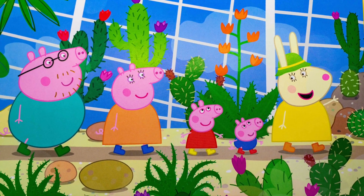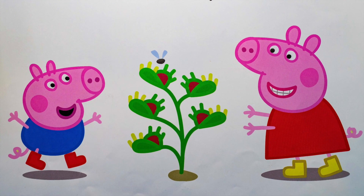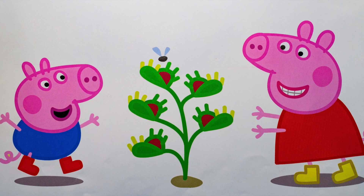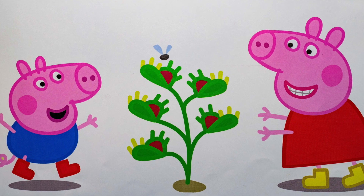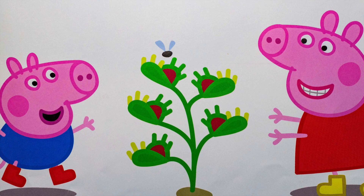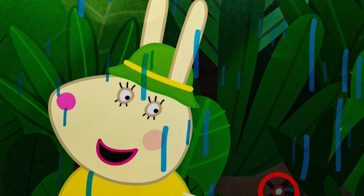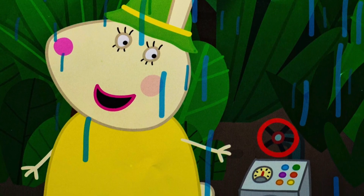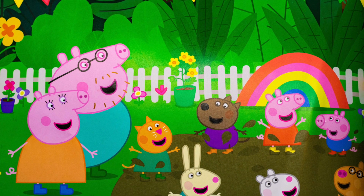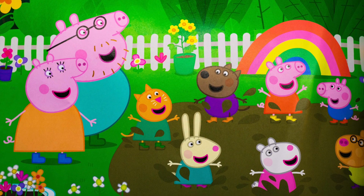Peppa and her family visit the room with cacti and palm trees. Peppa sees a new plant. What is that, she asks. That's a Venus flytrap, Miss Rabbit says. It eats flies. Peppa and George watch while the plant eats a fly. Wow, says Peppa. Chomp, says George. The next room is very wet. This is the rainforest garden, says Miss Rabbit. These plants need a lot of water. Miss Rabbit flips a switch and turns on the rain. Next, they head outside to the children's garden, where they find something really special — a muddy puddle.